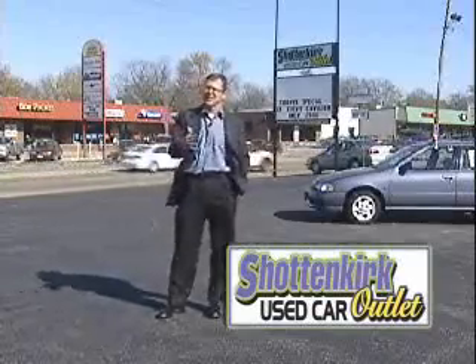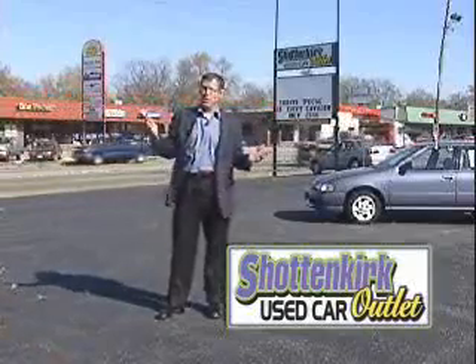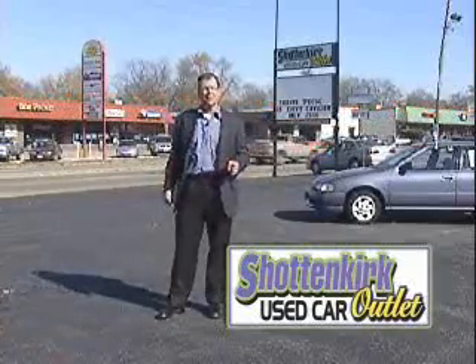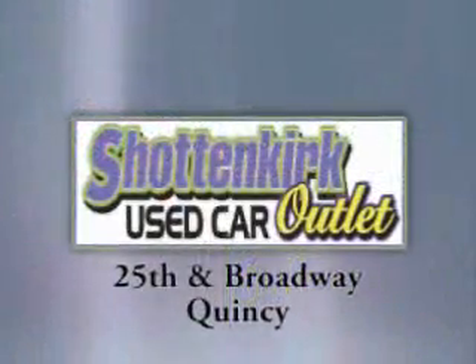You won't see a lot of advertising because it doesn't make sense — our inventory changes all the time. If an ad would come out, the vehicle would be gone. But that's what people love. They love the first shot at our fresh local trades. Shottenkirk Auto Outlet, 25th and Broadway, Quincy.